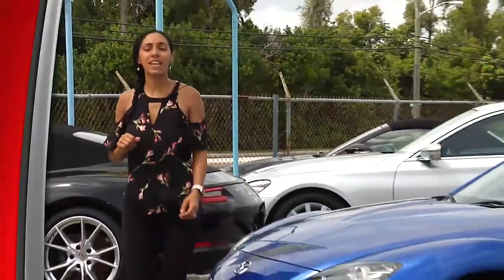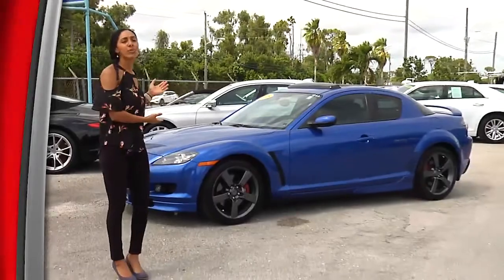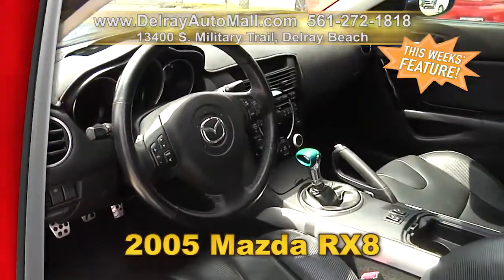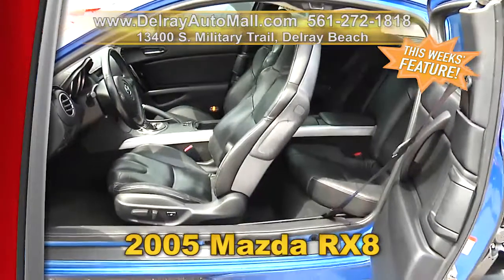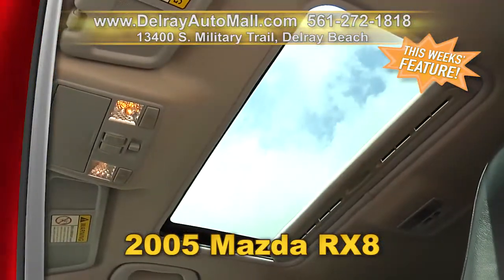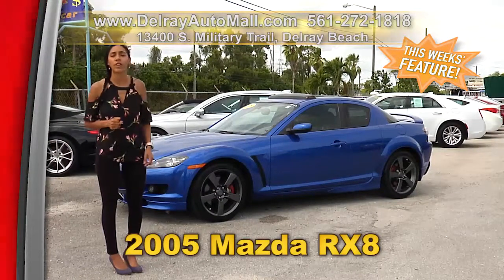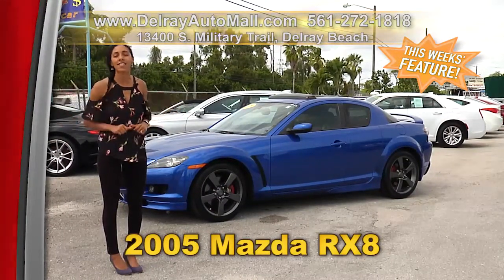If you've been looking for that unique sports car, you can find it right here at Delray Auto Mall. Check out our 2005 Mazda RX-8. It's got a rear six-speed manual transmission and only 69,000 miles, a sunroof, automatic climate control, and a clean auto check history. We have great financing — as long as you work, you drive. Call us at 561-272-1818 or come to our new location at 13400 South Military Trail in Delray Beach.